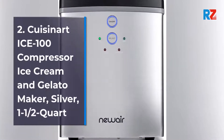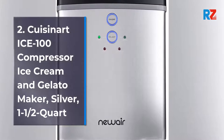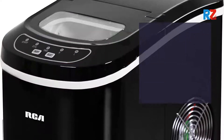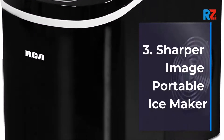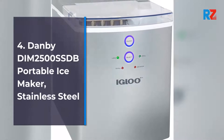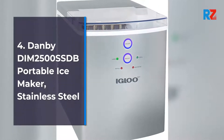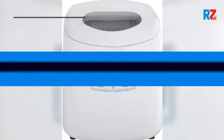Number 2: Cuisinart Ice-100 Compressor Ice Cream and Gelato Maker, Silver, 1.5 Quart. Number 3: Sharper Image Portable Ice Maker. Number 4: Danby DIM2500SSDB Portable Ice Maker, Stainless Steel.